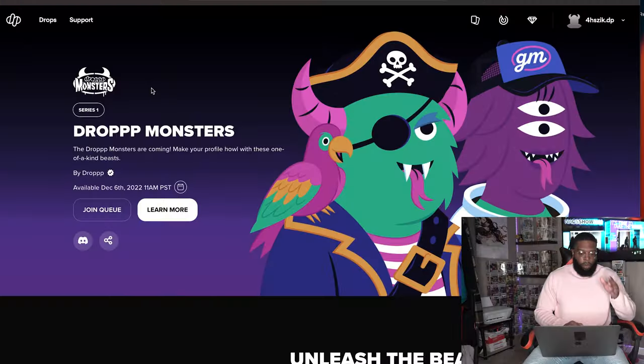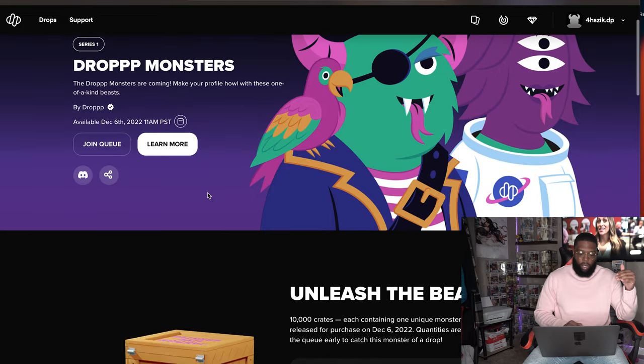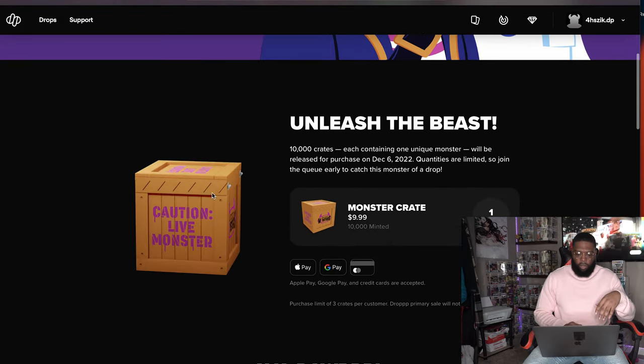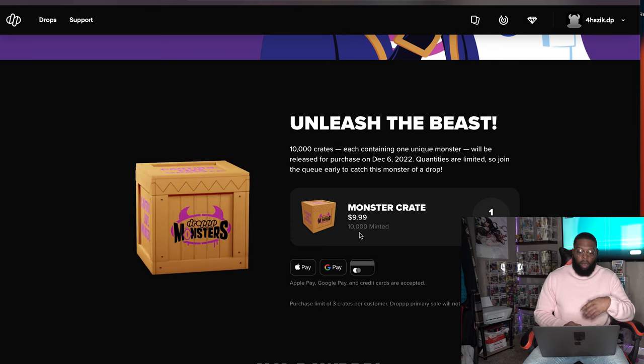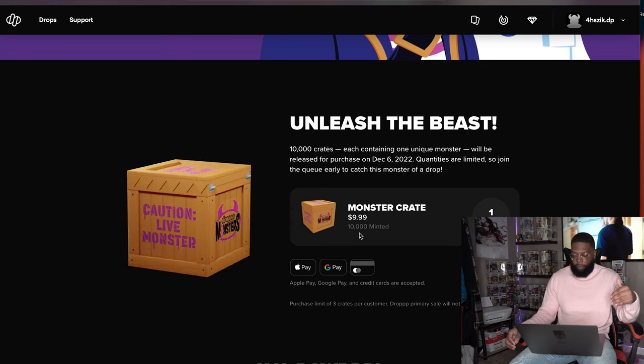A couple key things about the drop: it's gonna drop on December 6th at 11 PT / 2 EST. With this NFT, you can now have a profile picture on your Drop account and customize and share your profile with friends. There are going to be 10,000 of these and all are one-of-one, so you won't see duplicates.